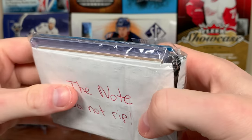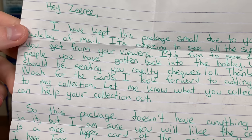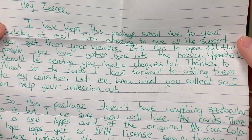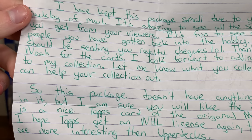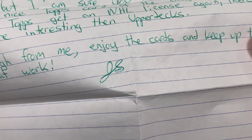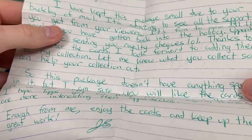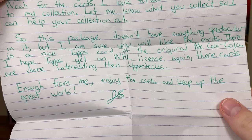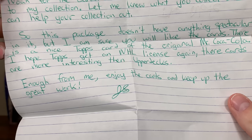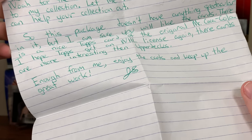Let's do one more package — pretty small one. 'Hey Ziri, I have kept this package small due to your backlog of mail. It's amazing to see all the support you get from your viewers. Upper Deck should be sending you royalty checks — they should acknowledge my existence first, that'd be great. Thanks to Noah for the cards. This package doesn't have anything spectacular in it but I'm sure you'll like the cards. There is a nice Topps card of the original Mr. Coca-Cola. I hope Topps gets an NHL license again — their cards are more interesting than Upper Deck's. Enjoy the cards and keep up the great work. James.'